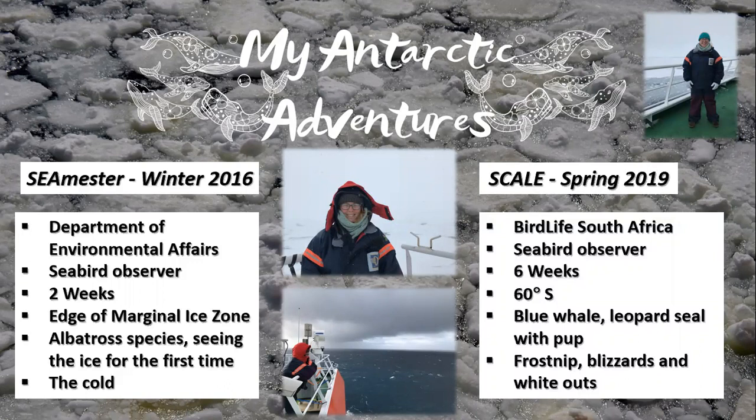One of my absolute favorite highlights was watching the soaring albatross glide seemingly effortlessly through storms — such beautiful powerful birds. I could watch them for hours, which I did. My other favorite moment was seeing the ice for the first time, which you reached at night. It glows in the moonlight, and this was made even more special by the appearance of a snow petrel out of the darkness. As I've mentioned, it's a special kind of cold down there, one which I'm eternally drawn to.